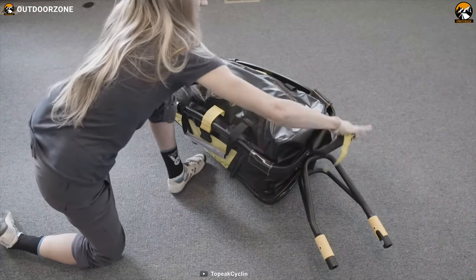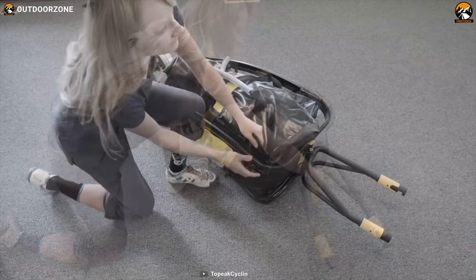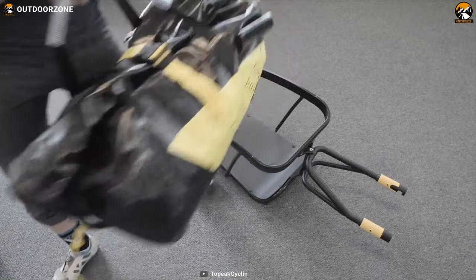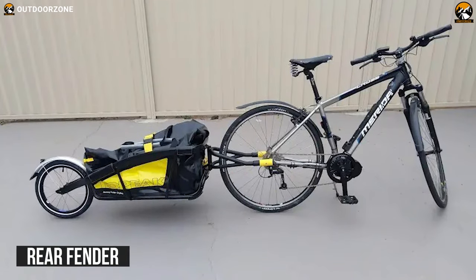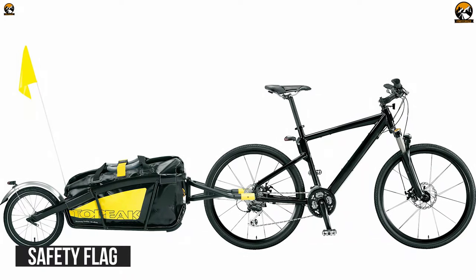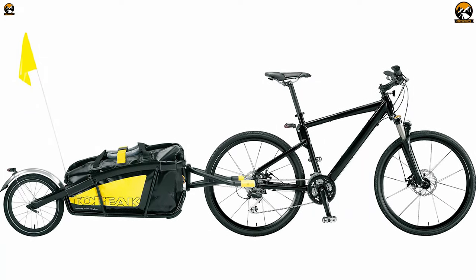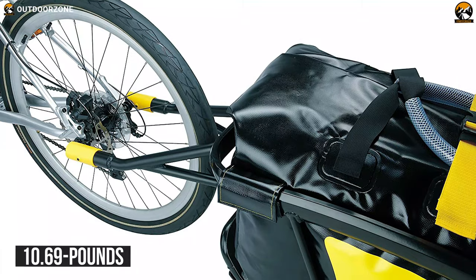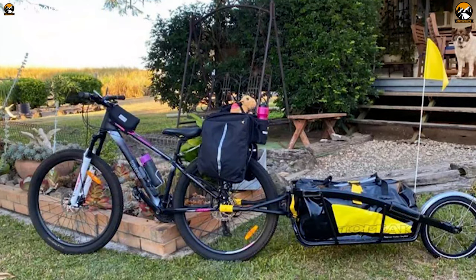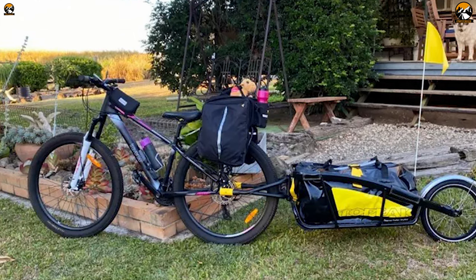It also comes with a 65.3-litre drybag that is sonically welded and seam sealed, providing outstanding waterproof protection and safety for your belongings. Its rear fender keeps road spray off your back and trailer. It also has a safety flag that keeps you visible to motorists. Finally, this 10.69 lb trailer has a 16-inch alloy wheel and a light clip on its rear fender that increases its safety.